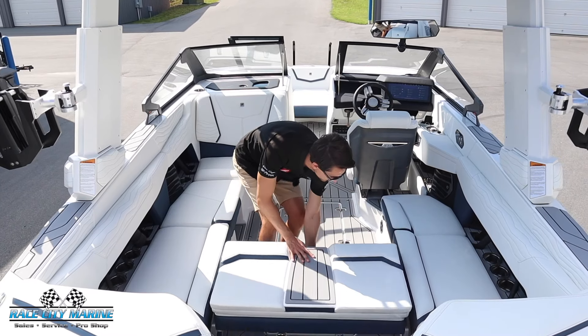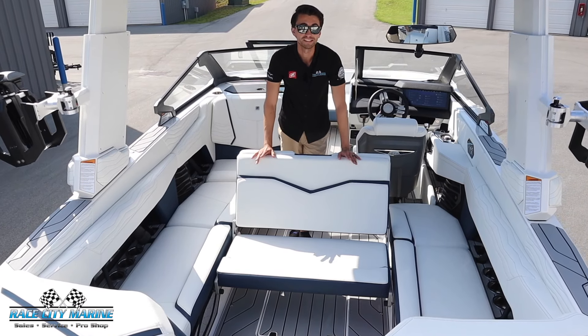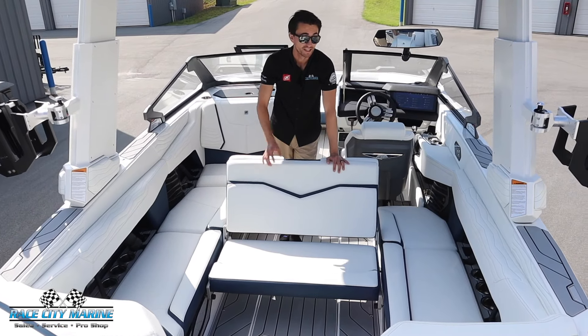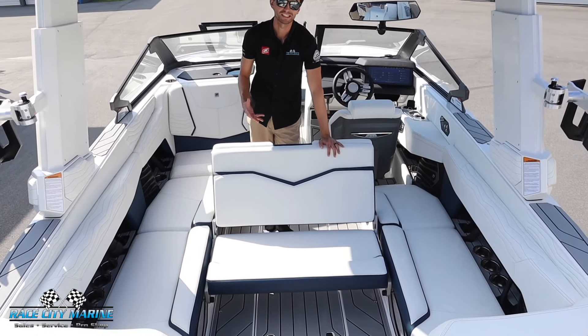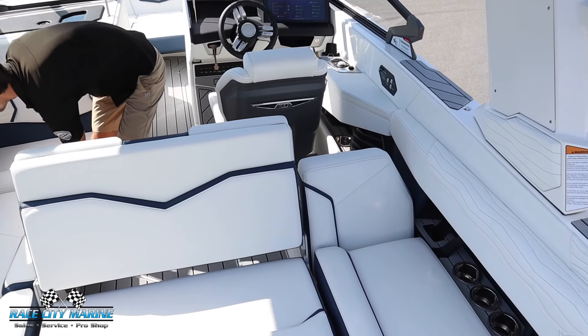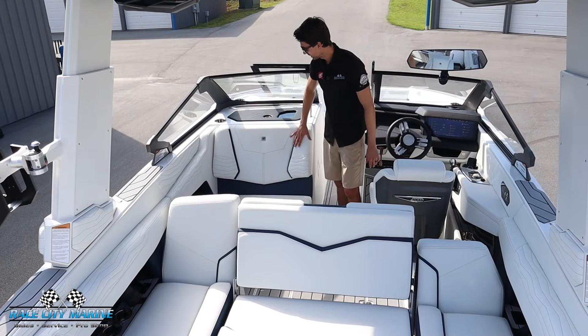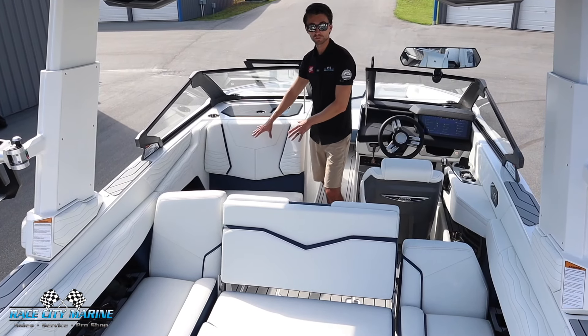With the reversible transom seat, you can just pull this backward, lift it up, and you have that nice rear-facing seat to catch all the action behind the Nautique. This boat has nice wraparound seating for 16 people, and on each side you can pull these up for even more rear-facing seating, so this boat is really ready to see everything going on behind it.